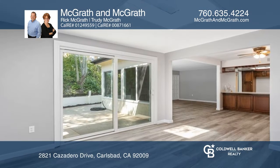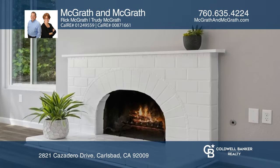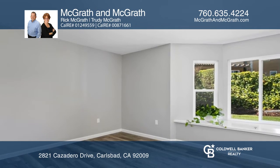Recent updates include all-new vinyl windows, luxury vinyl plank flooring, freshly painted interior and exterior, and new stainless steel kitchen appliances. The large manicured lot has private patios and an expansive lawn.